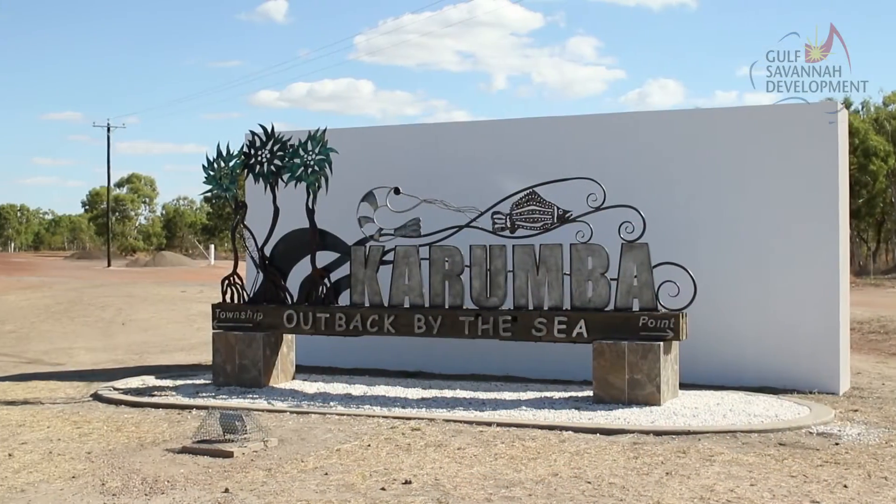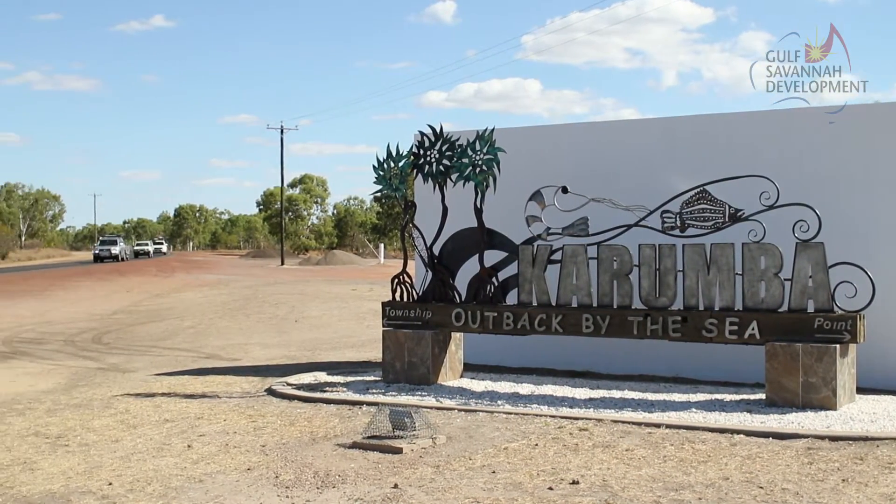Carpentaria Shire, known as the outback by the sea, is situated in the heart of the Gulf region. Join us as we explore Karumba. There's so much to see and I think you'll enjoy the journey.